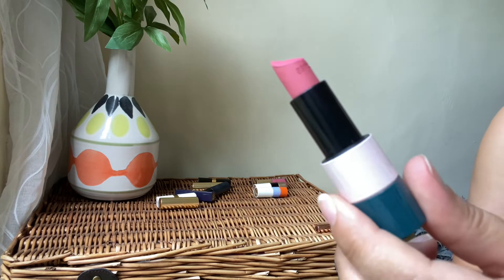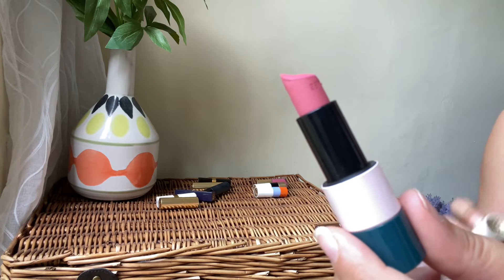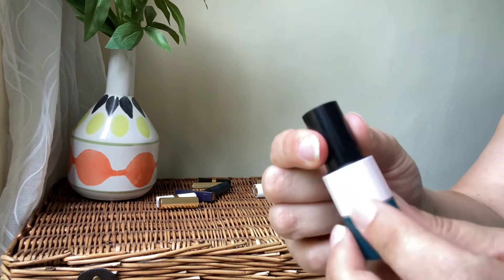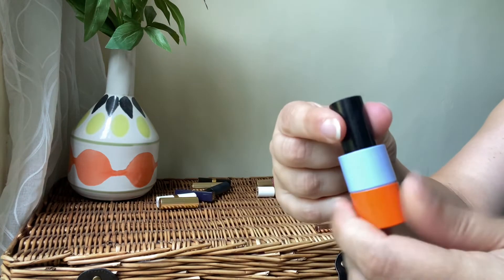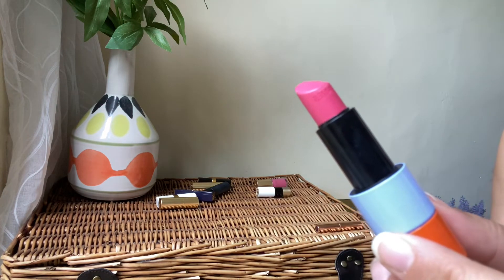Then we'll go to Hermès — this is the Matte Rose Nuit. It's their matte formula. Absolutely stunning shade, love the packaging — so gorgeous. The formula is very comfortable although it's matte. Absolutely love the shade — definitely a keeper.